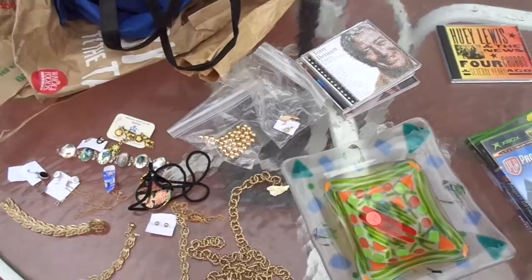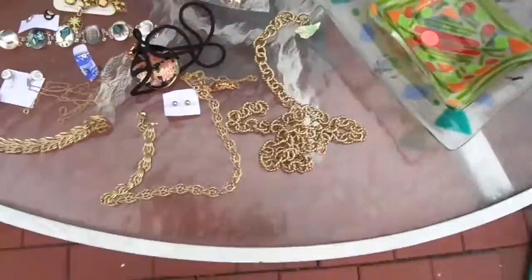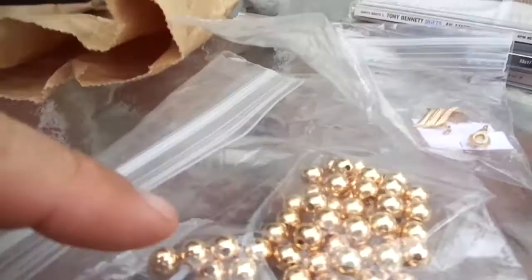We probably went to about five or six altogether, and this is what we found. Spent $24. The best stuff we got was at an estate sale, surprisingly. It was the end of the estate sale, and they had some jewelry that didn't sell. So the wife went through it, and that's the best right there.